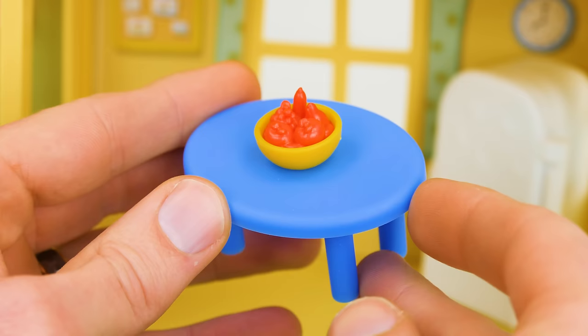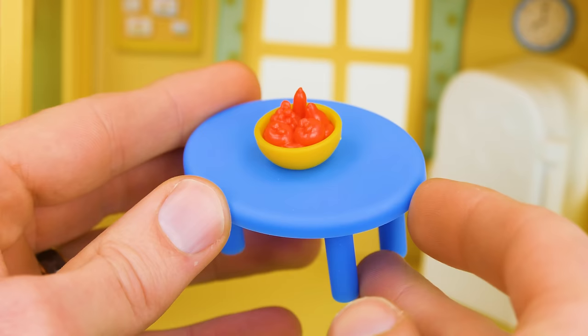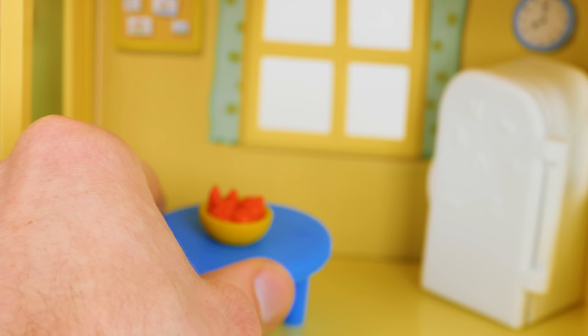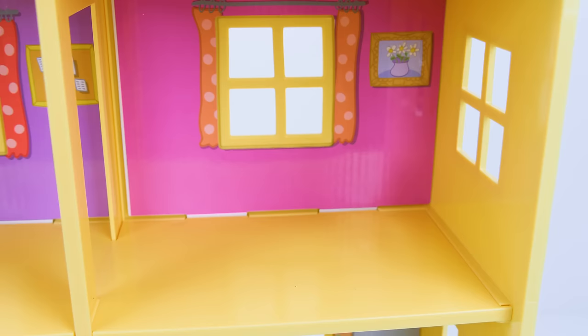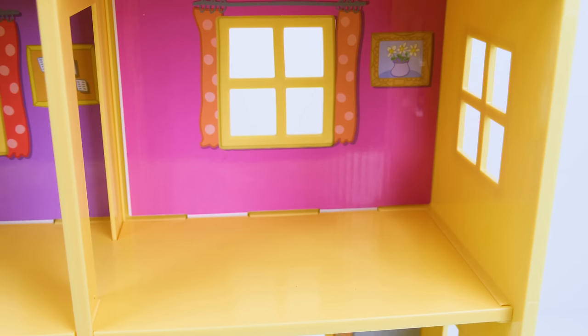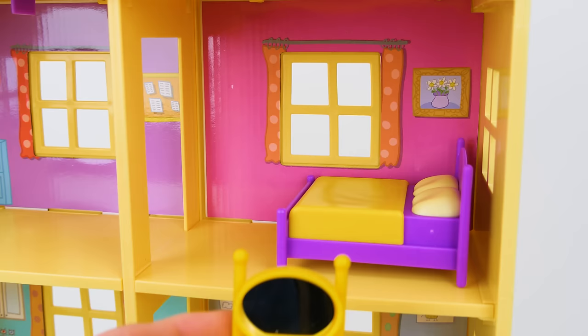Next up is a dining room table! We'll put this on the opposite side of the kitchen from the refrigerator! And now we have one chair! And two chairs! Now we're up in Mummy and Daddy's room! They're gonna need a bed! Did you know that Mummy and Daddy didn't even have a bedroom in their old house? They're gonna love this!